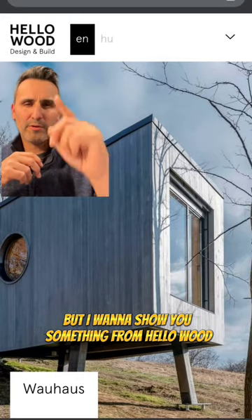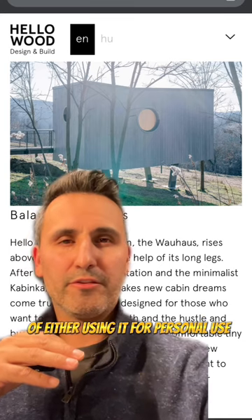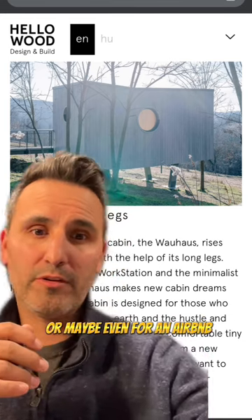It's late, we should go to bed, but I want to show you something from Hellowood. This minimalist cabin was built with the intention of either using it for personal use or maybe even for an Airbnb.